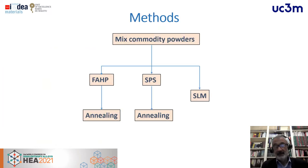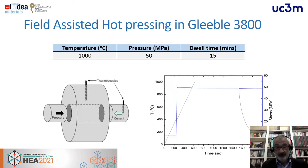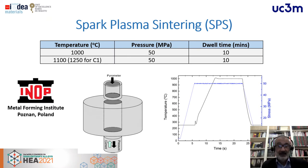In the experimental process, we mixed those commodity powders and sintered them by field-assisted hot pressing or spark plasma sintering, followed by annealing. We also consolidated one composition by selective laser melting. For field-assisted hot pressing, we used a Gleeble machine reaching 15 MPa pressure and temperatures near 1000°C. For spark plasma sintering, similar conditions were used, except for the C1 alloy where a higher temperature was applied due to its composition, using the same pressure and short dwell times to avoid grain growth.